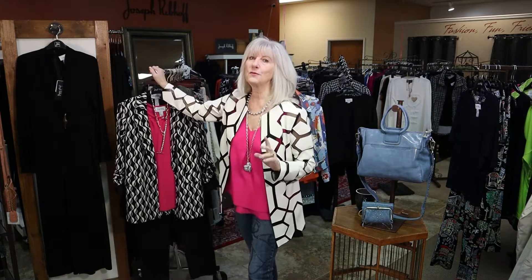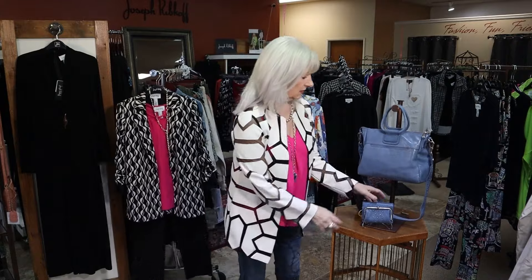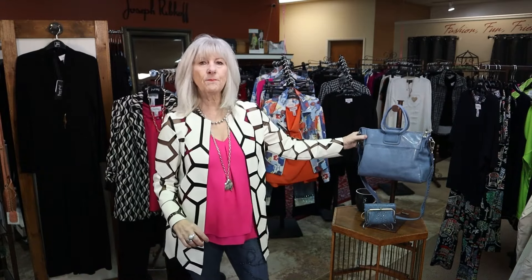I'm really excited to show you some of my new arrivals. We have some new Hobo — look at this beautiful color, oh my gosh, is that beautiful! We have this in the medium Sheila. With any of the Hobo, if there's something you love and I don't have the right color or style, don't hesitate to ask me if it's available — I can order it for you.